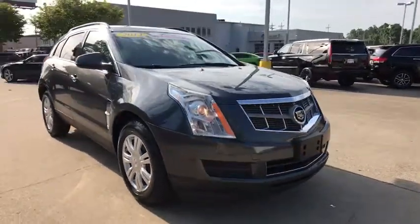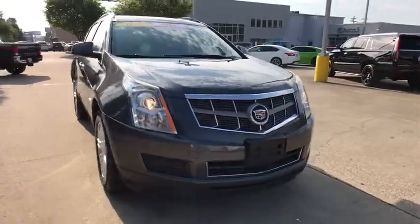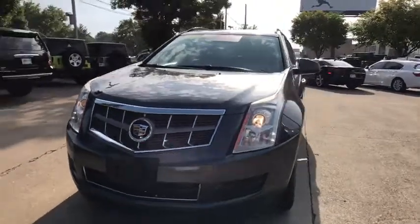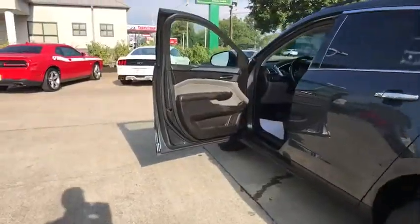For driving enthusiasts, there's track-tuned handling, advanced engine power, and the added confidence of available all-wheel drive. Luxury lovers will delight in the new stylish, handcrafted cabin.